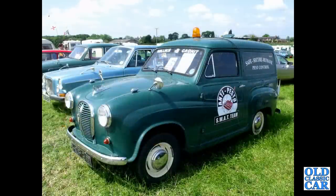And an Austin A35 van in the livery of Anti-Pesto SWAT team — the Wallace and Gromit van.